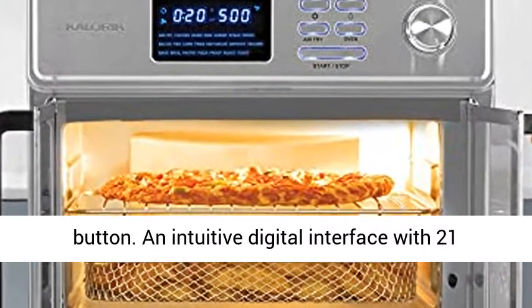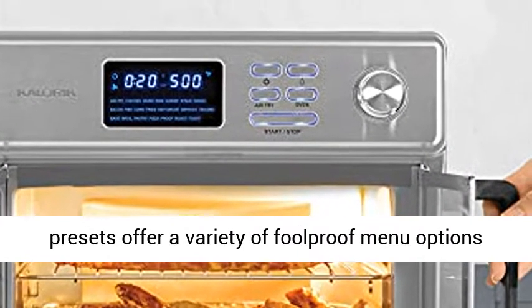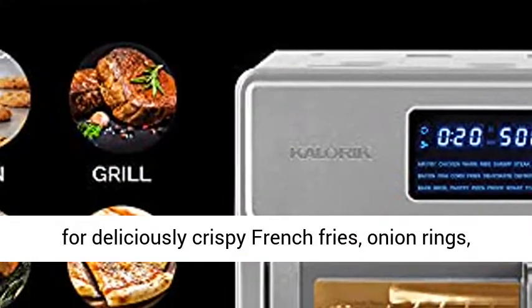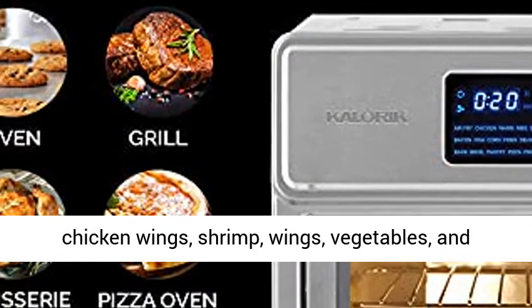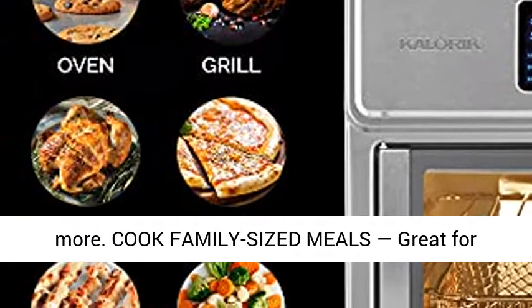Choose from 21 smart presets, ready to cook at the touch of a button. An intuitive digital interface with 21 presets offers a variety of foolproof menu options for deliciously crispy French fries, onion rings, chicken wings, shrimp, vegetables, and more.